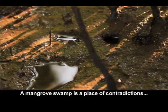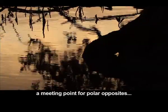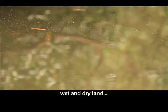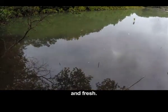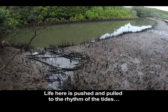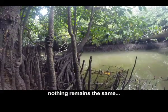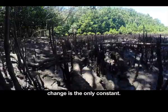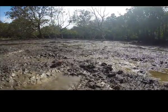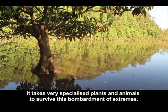A mangrove swamp is a place of contradictions — a meeting point for polar opposites: wet and dry land, salt water and fresh. Life here is pushed and pulled to the rhythm of the tides. Nothing remains the same; change is the only constant. It takes very specialized plants and animals to survive this bombardment of extremes.